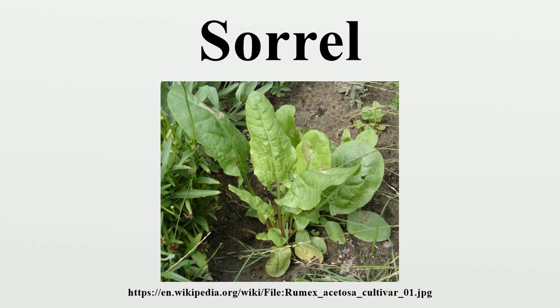Common sorrel has been cultivated for centuries. The leaves may be pureed in soups and sauces or added to salads. They have a flavor similar to kiwi fruit or sour wild strawberries. The plant's sharp taste is due to oxalic acid, which is mildly toxic.